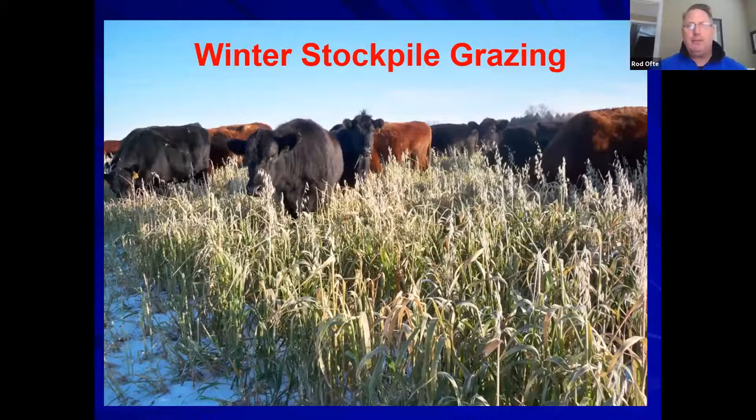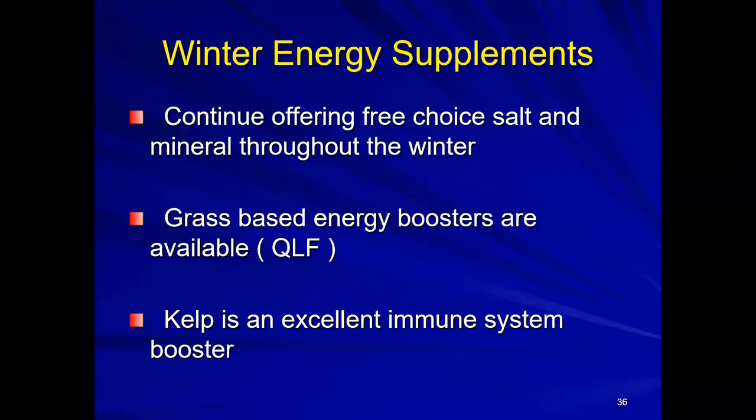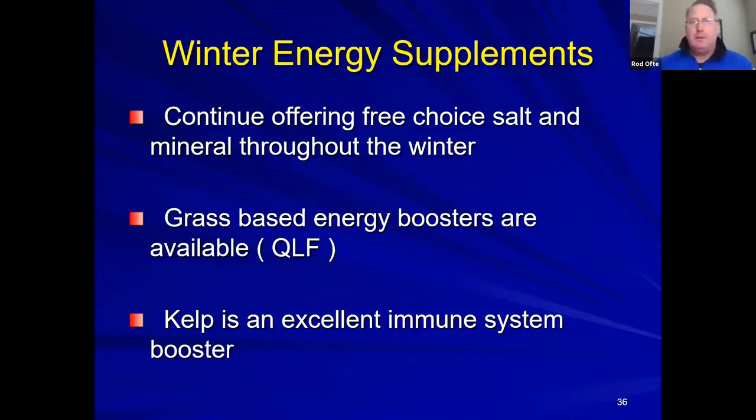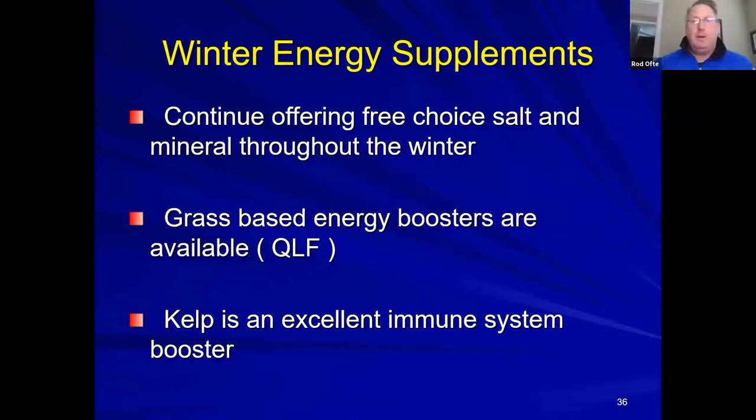Winter stockpile grazing using standing forage—including cocktail mixes with sorghum sudan—can extend grazing well into winter without putting out bales, though Rod hasn't fully implemented this due to land base limitations. He does graze into early December. A question about private treaty on-the-hoof arrangements and how grading applies is tabled for more clarification.